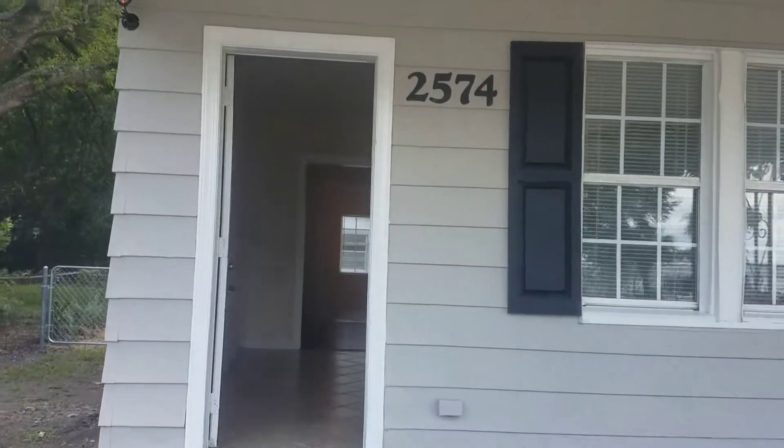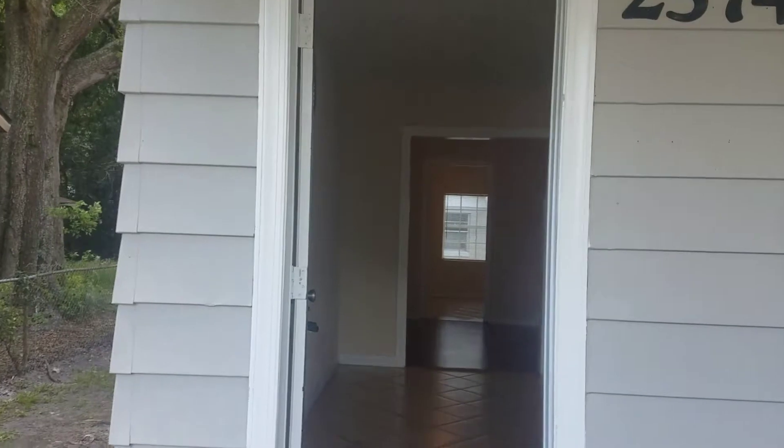Hi, this is Candace with JWB at 2574 Commonwealth Avenue to do a final walk on a newly renovated home.